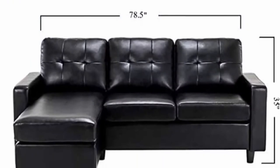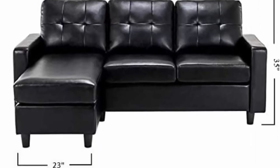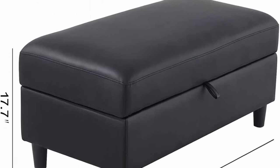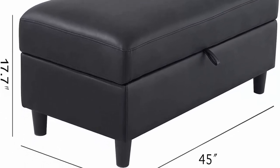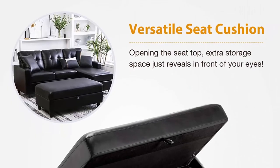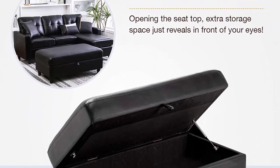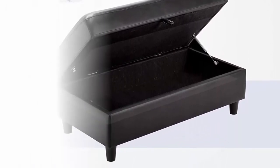This sectional with ottoman will make the perfect addition to your apartment or sitting room — it can be used to store magazines, pet food and blankets. The faux leather sofa set is a perfect choice for home or office. All you have to do is give it a regular light dusting and occasionally rub it down with a leather cleaner to keep it supple and rich looking.